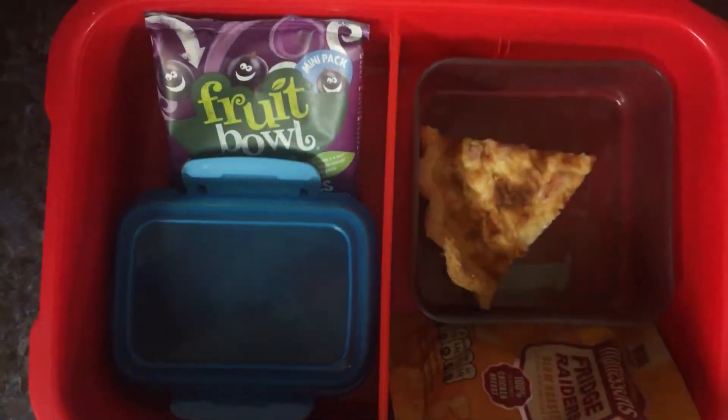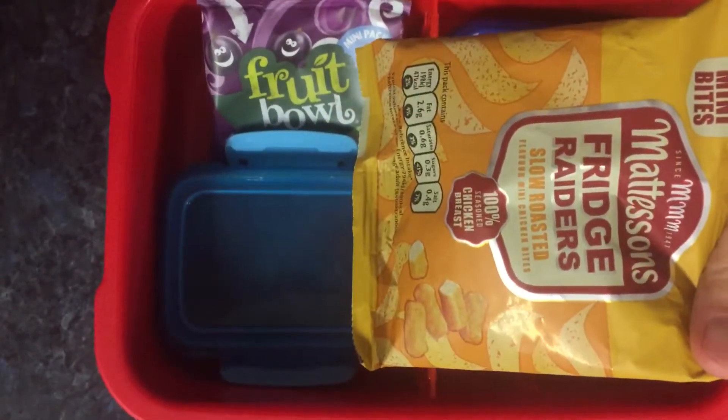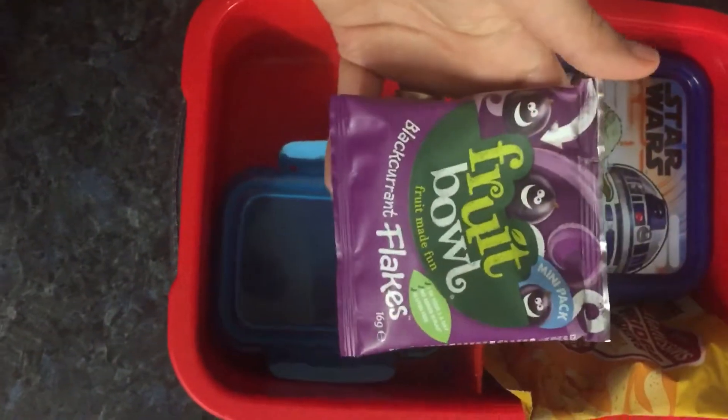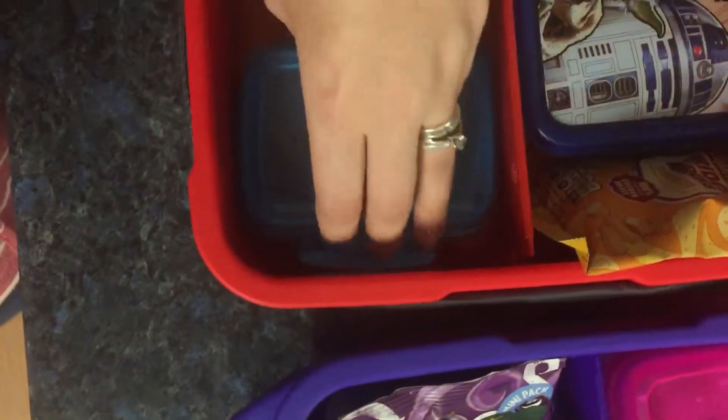Louis has a piece of quiche and some of the slow roasted frigerators — he really likes those. He's also trying for the first time some of the black currant flakes, and he has some raspberries in there.